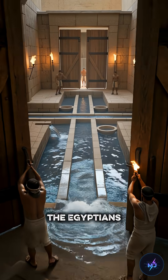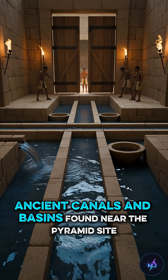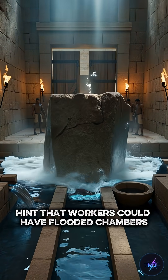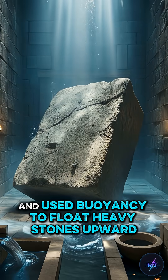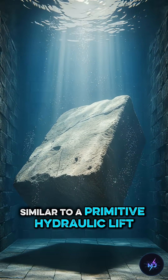One modern theory suggests the Egyptians might have used water pressure to their advantage. Ancient canals and basins found near the pyramid site hint that workers could have flooded chambers and used buoyancy to float heavy stones upward, similar to a primitive hydraulic lift.